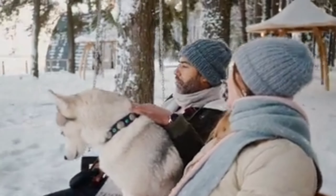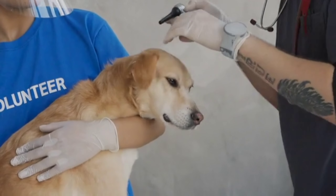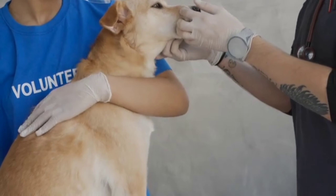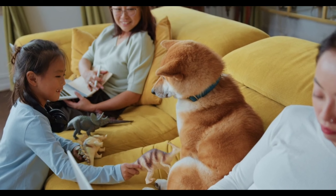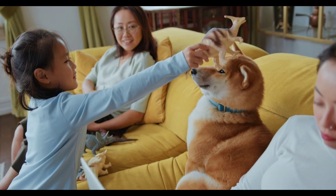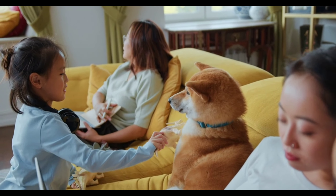First, let's understand what pet insurance is. Pet insurance is an insurance policy bought by a pet owner which helps to lessen the overall costs of expensive veterinary bills. This coverage is similar to health insurance policies for humans. Pet insurance will cover either entirely or in part the often expensive veterinary procedures. Evaluating and comparing pet insurance plans is necessary in order to find the right plan for you. All pet insurance plans typically don't cover routine care costs and pre-existing conditions.